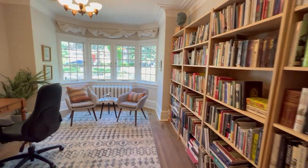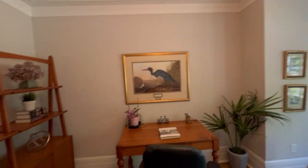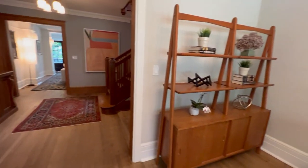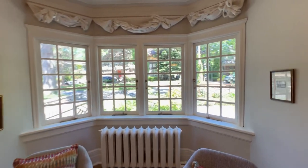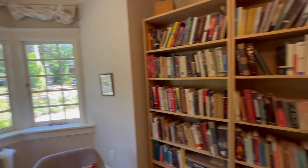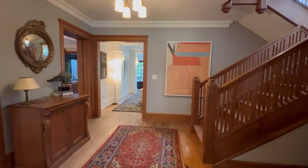Hardwood floors and tons of space. This main level has 1,500 square feet itself, and they've set this up as a fabulous main floor office here, with these beautiful windows overlooking the street. It's a kind of unique house with a lot of benefits.